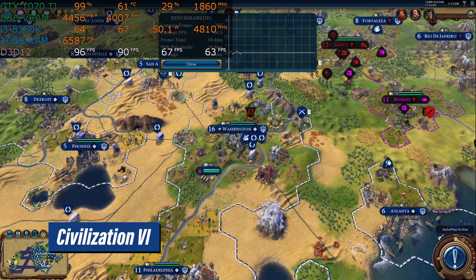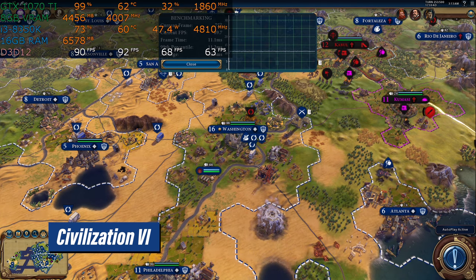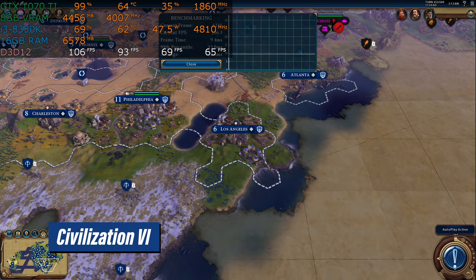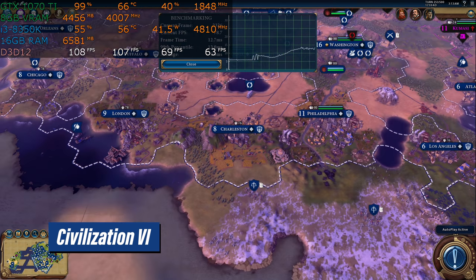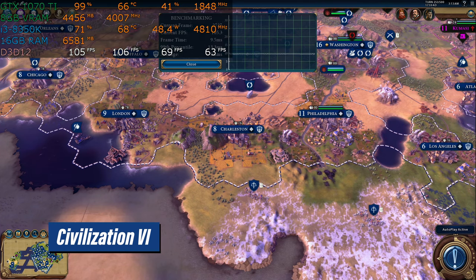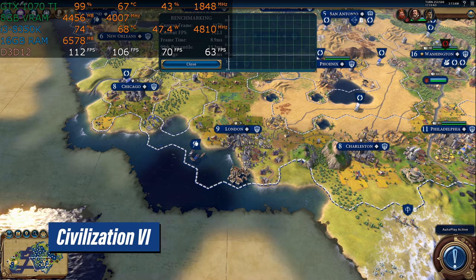Then we go to Civilization VI, a game famous for needing lots of CPU performance — in fact, it has a built-in CPU benchmark. However, in this particular case, notice the CPU is not at 100%. This game will certainly run just fine on this CPU. Although of course more is always better, especially in top-down strategy games such as this. I'd like to point out that we're at 100 frames per second, so it certainly is just fine.